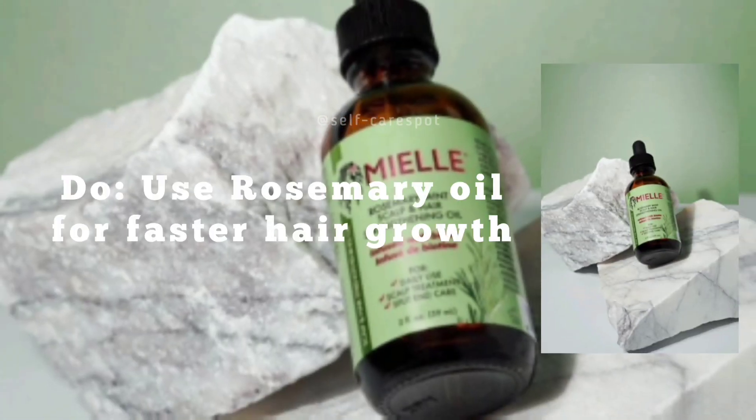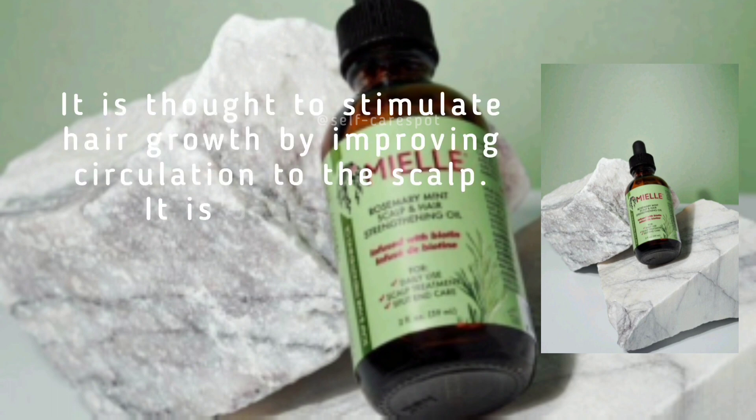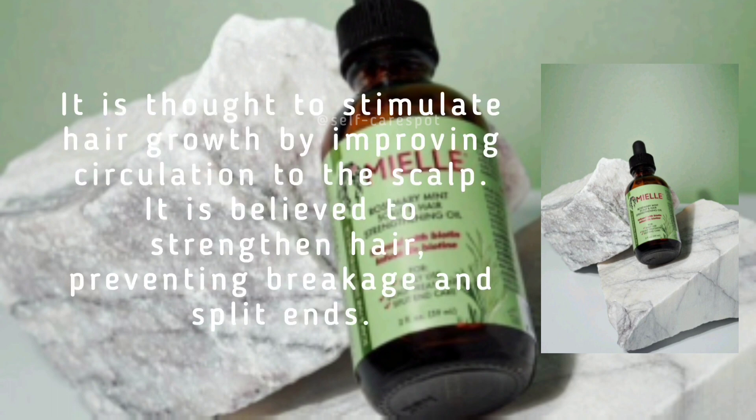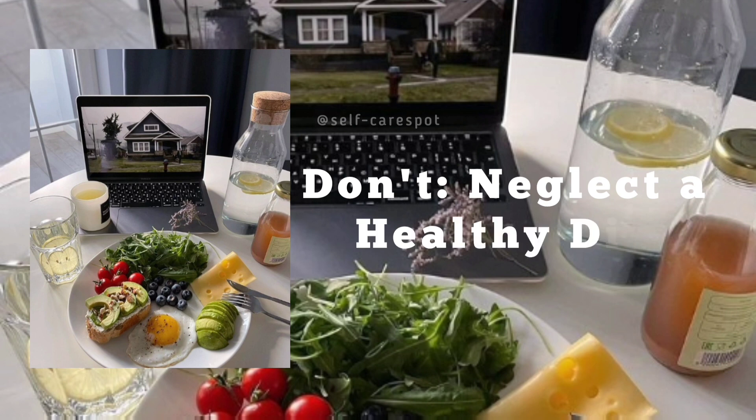Here are some bonus tips. Do use rosemary oil for faster hair growth. It is thought to stimulate hair growth by improving circulation to the scalp, and is believed to strengthen hair, preventing breakage and split ends.